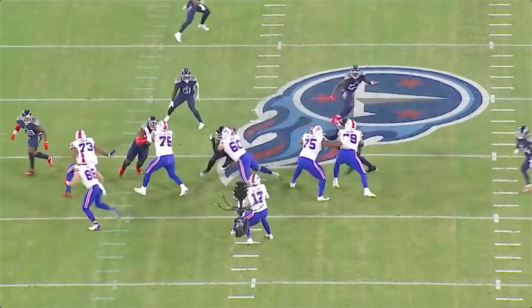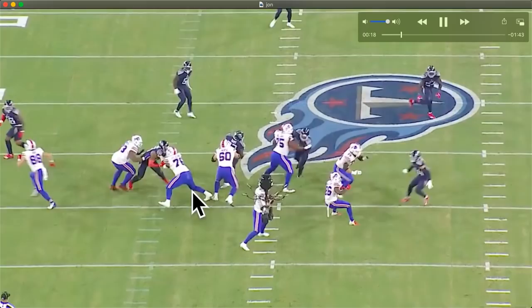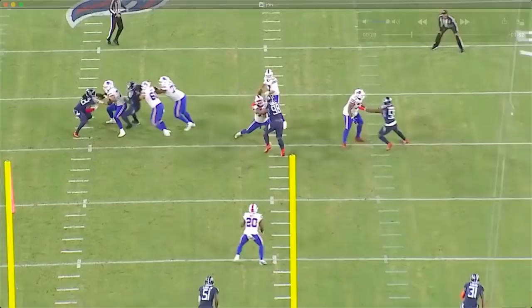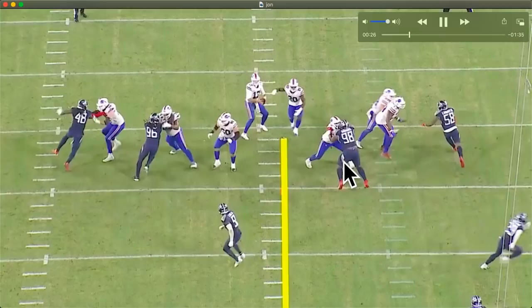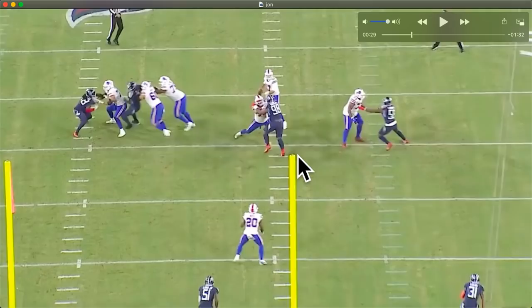He sets on the defensive tackle, shoots the hands — kind of the opposite of the way Mark Glowinski plays. Bam, shoots those hands, keeps a wide base, feet moving. Wherever you go, I go. Watch the hands — bam, shooting them inside. Good job. Good leverage even though he's leaning a little bit. Keep those feet moving. Good reps.